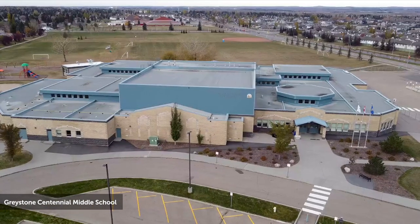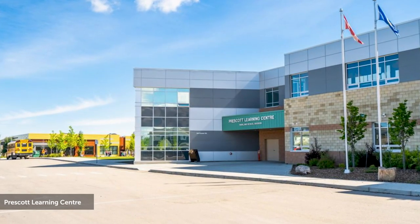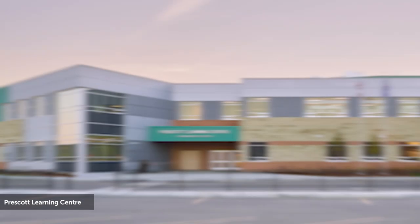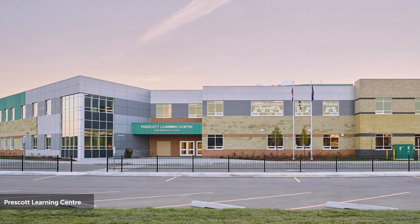A few blocks away in Prescott, you've got the Prescott Learning Center. Just a little side note — Prescott is also a nice neighborhood right beside Greenbury. It doesn't have the brownstone style but it does have some very nice houses, it's a newer area, and you're right near Prescott school, so if you find that valuable you can be walking distance to school.